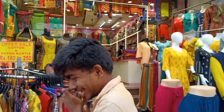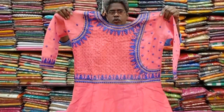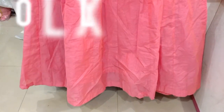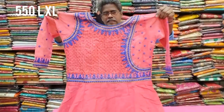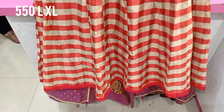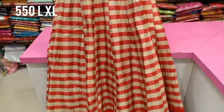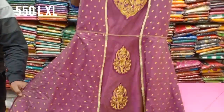We can see a crop top of our Muhurtham collection. It has a grand and long-sized flower. The price is 550 rupees, available in L and XL sizes. You can see a mirror work on the neck. The checked pattern is a soft and silky material with cotton. That is also 550 rupees.